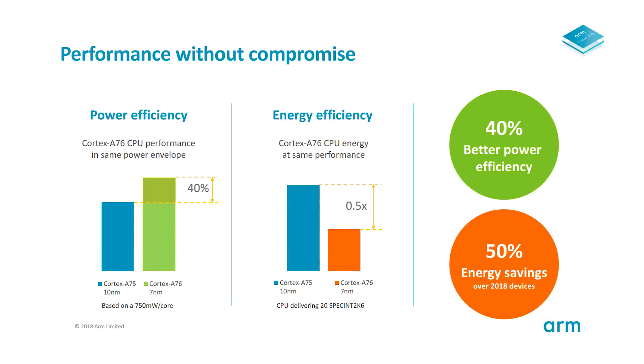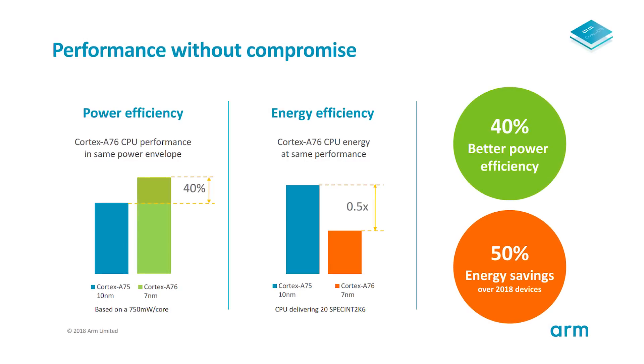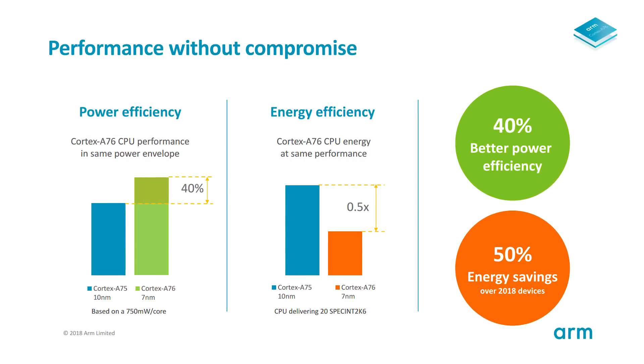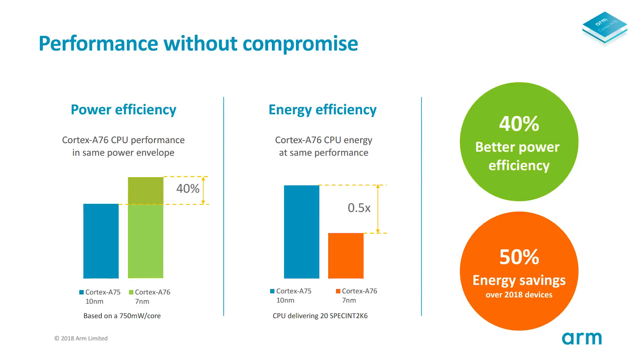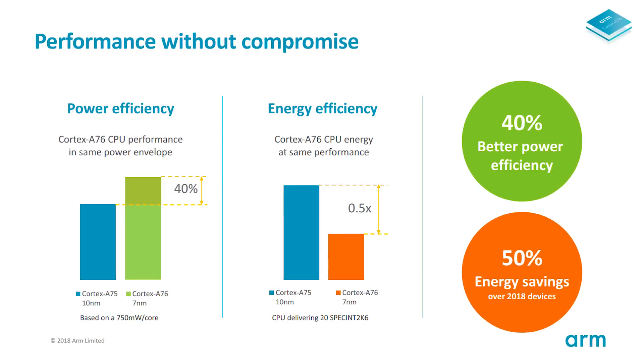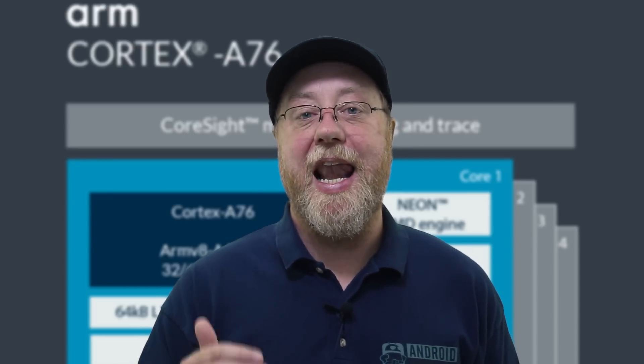Looking at performance and power efficiency: running a single Cortex-A76 core at 750 milliwatts, you can do 40% more work — 40% more performance in exactly the same power envelope. That means it can do things 40% quicker and your battery doesn't drain any faster than with the A75. Alternatively, if you want the same level of performance as today's Cortex-A75, the A76 will use 50% less power — so you can match today's Geekbench scores while your battery drains much less.